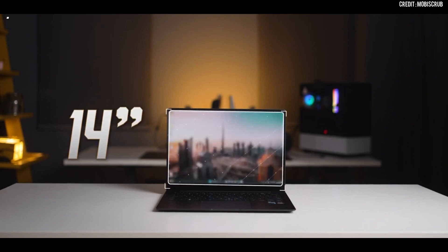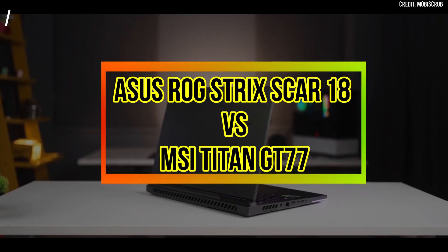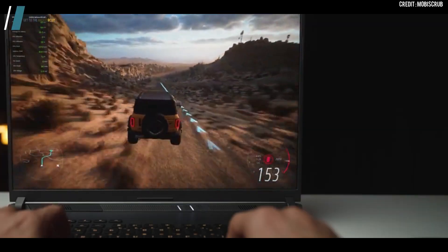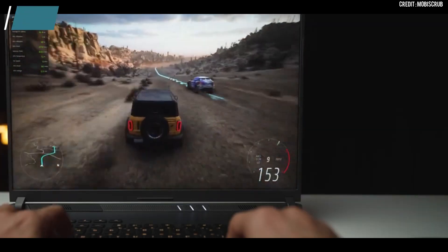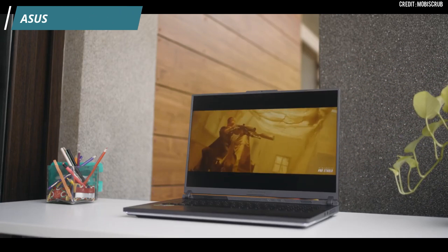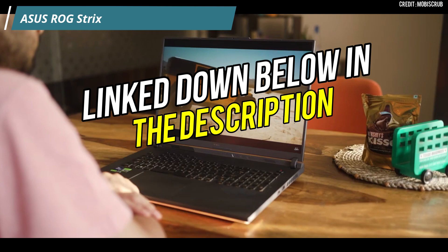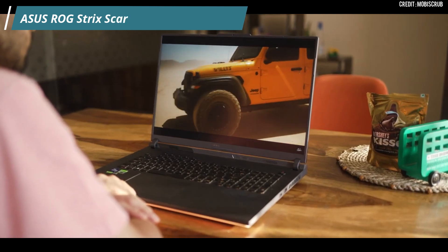Welcome back, guys. In today's video, we will be comparing the Asus ROG Strix Scar 18 and MSI Titan GT77 laptops in detail in 2023. Both laptops come with great processors, plenty of RAM, and powerful GPUs — but which one is the best for you? You can find the best buy links for both laptops in the description below if you are interested in making a purchase. So let's get started.